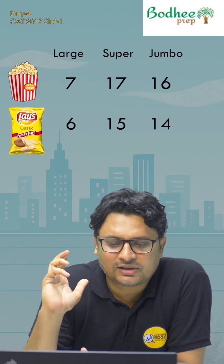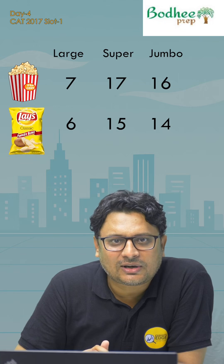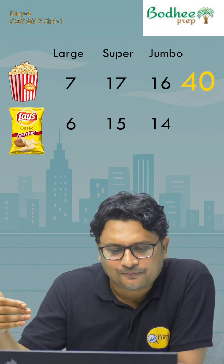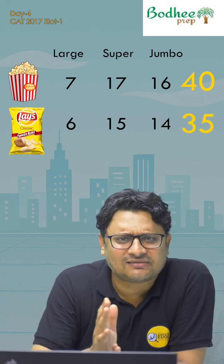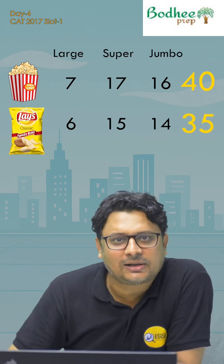15 and 14. The important clue given here is that the total of popcorn and chips is the same, so we can balance the ratios. The first total is 40 and chips is 35. To make them the same, 40 and 35 have a common factor of 5 — leave that, keeping only 8 and 7. For the LCM we will multiply them.